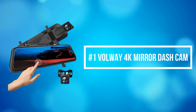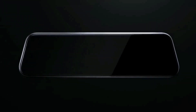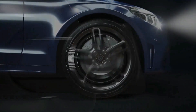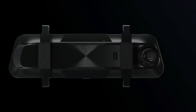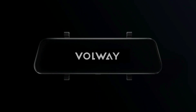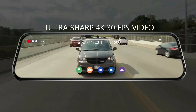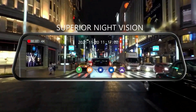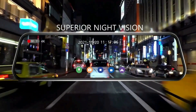At number 1 is the Volway 4K Mirror Dash Cam. The Volway 4K Mirror Dash Cam provides Ultra HD video resolution up to 3840×2160. A 170-degree adjustable front lens and 160-degree rear lens cover a total 330-degree field of view to reduce blind areas and capture more scenes on the road.